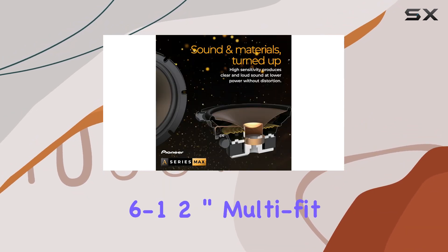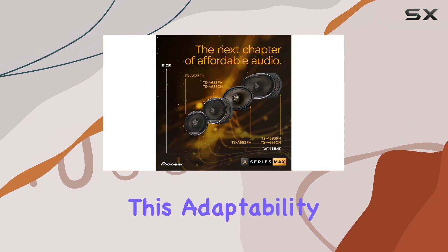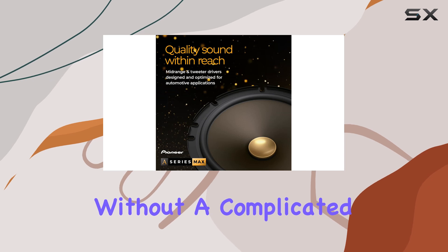They come with 6-to-1-2-inch multi-fit installation adapters that cater to a variety of car models. This adaptability ensures that installation is straightforward, so you can enjoy superior sound without a complicated setup process.